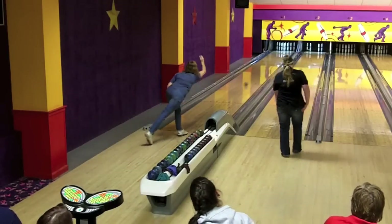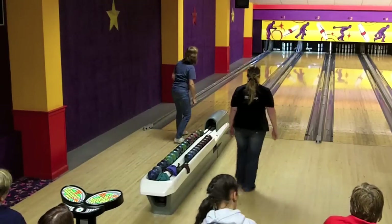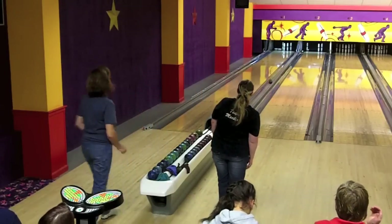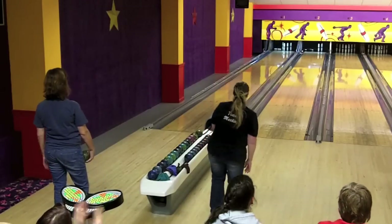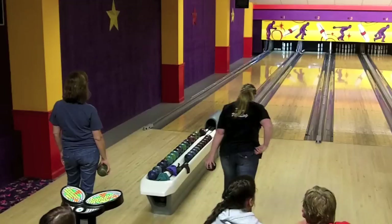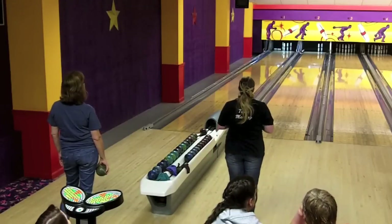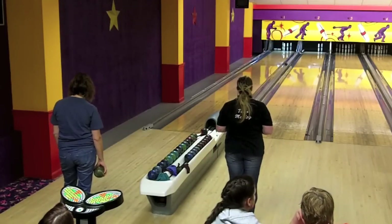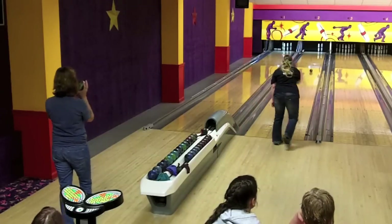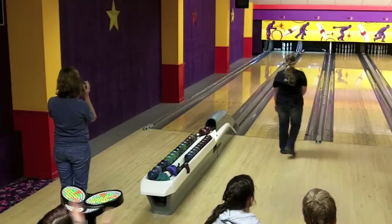Jill hits the head pin once again, a little bit toward the 1-2 side. That 7-pin is going to go — so instead of a split, it's just a 2-pin or 3 and 6. It took a while for the 4 and 7 to go, but that gives her a makeable spare. Just like that.